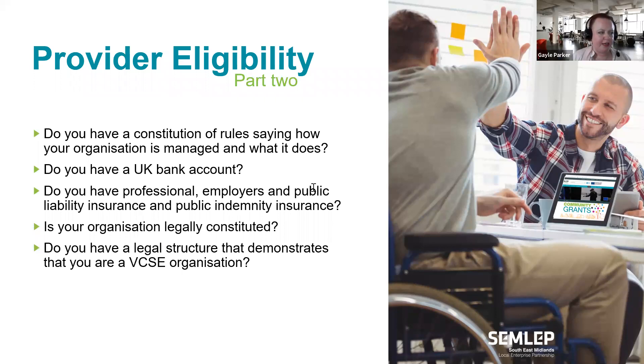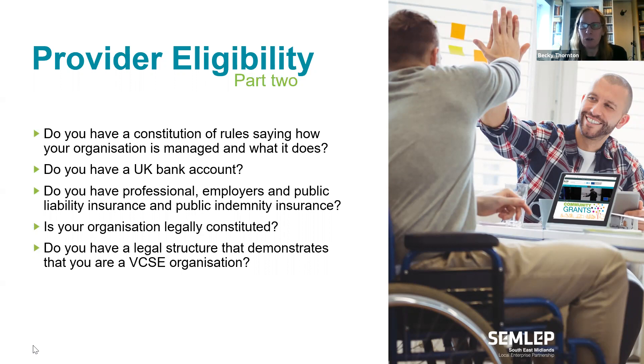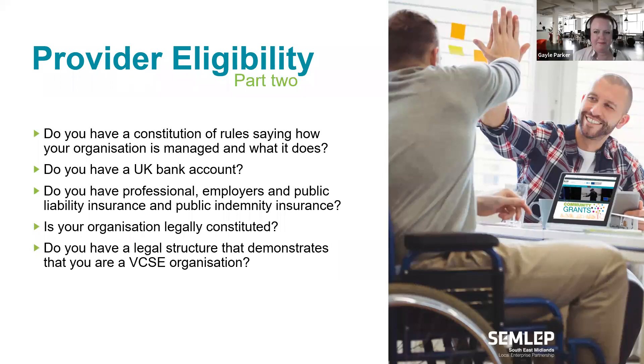A question has come in: can it be a limited company? It depends on your structure. If you're limited by guarantee, that's acceptable. If you're limited by shares and people take profits from those shares, then no. It is a little ambiguous, so have a look at the list in the guidance. If it's still not clear, get in touch and we can look at your constitution and make a decision from there.